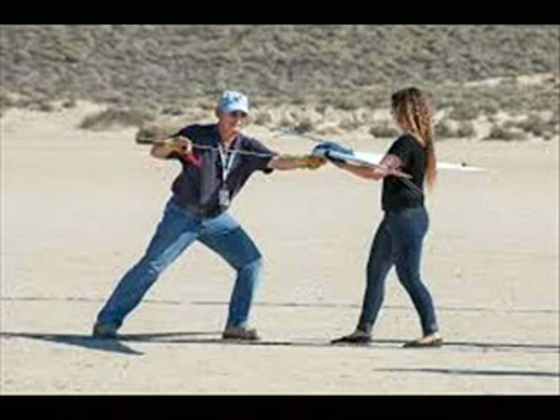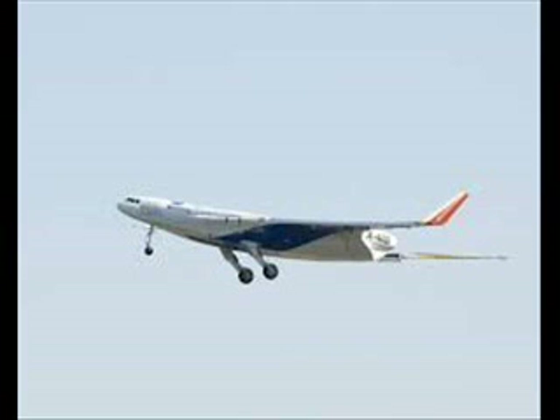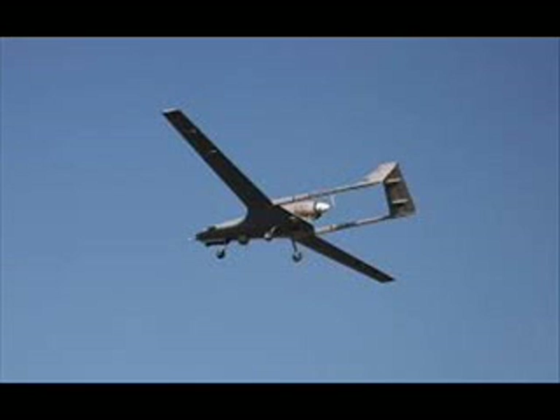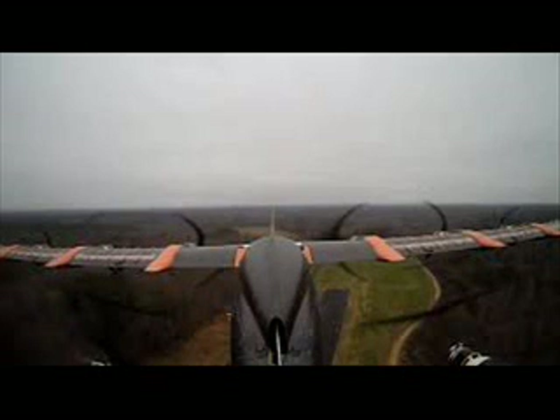A remotely piloted aircraft achieved an important research milestone last month, when a subscale flying wing glider successfully completed a series of flight tests. The remotely piloted glider prototype is the third iteration of the preliminary research aerodynamic design to lower-drag Prandtl-D No. 3 aircraft. Previously, development on this concept led to some preliminary work on a NASA glider for Mars called Prandtl-M, designed with the idea that it could sail through the thin atmosphere of the Red Planet.